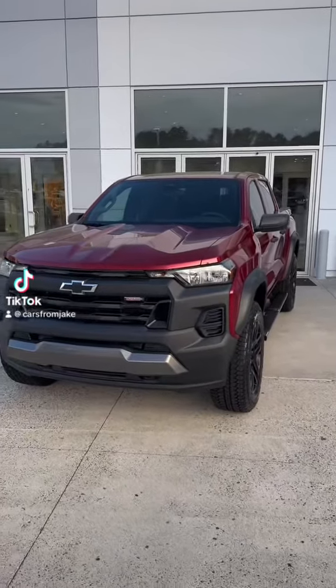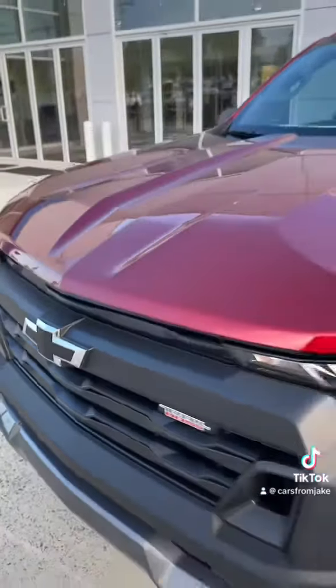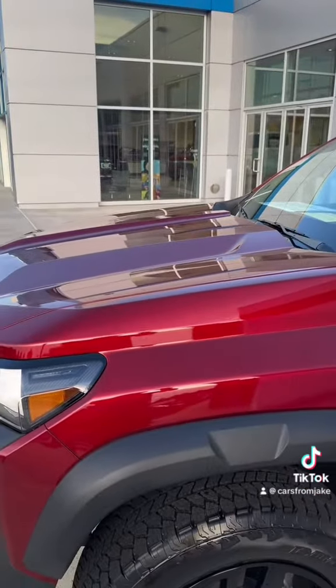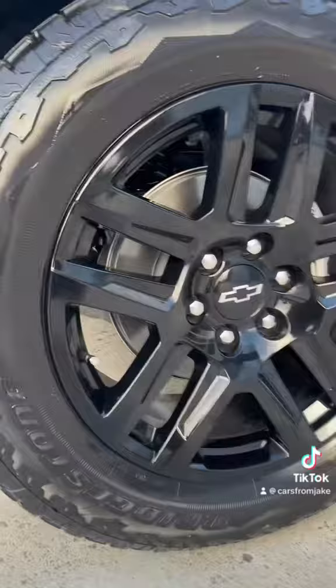Let's look at the hottest truck around, the 2023 Colorado Trail Boss with the black bashing. You've got the radiant red exterior. Underneath the hood you've got the 2.7 turbo plus with 310 horsepower and 390 pounds of torque. You've got the 20 inch high gloss rims.